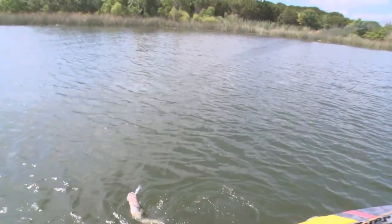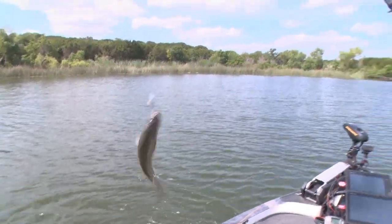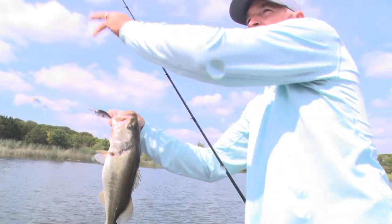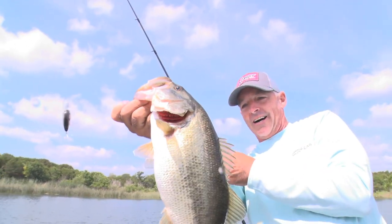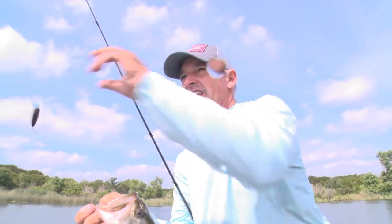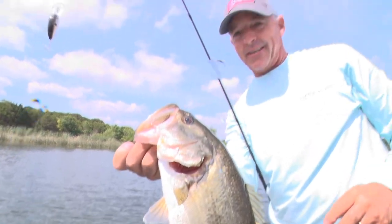A lot of times you've got to figure out what will catch fish when they're breaking the surface. These fish are popping up out of the water, but they're good ones — not little. I'll switch to a 3 XD. It's a little bait, these shad are little, but it gets deep — and that's got to be the key.